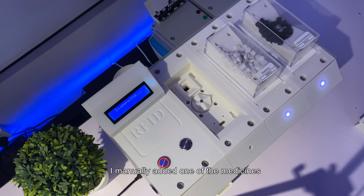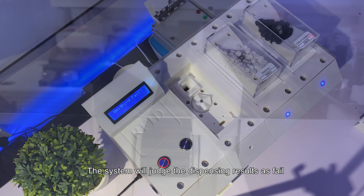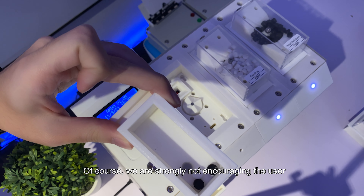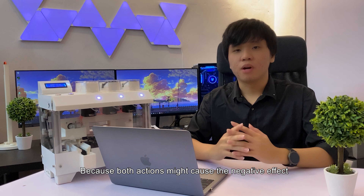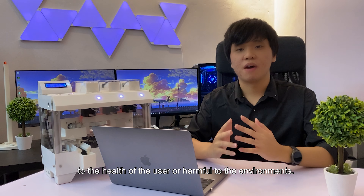Let us do the experiment. I manually added one extra medicine to the conveyor during dispensing. When transferred to the weighing arm, we can observe on the LCD that the measured weight is different from the expected weight. The system will flag the dispensing result as failed. When the dispensing result is failed, the conveyor will turn in reverse and send the medicine to the disposing box. We strongly discourage users from reusing the disposed medicine or throwing it in the dustbin, as improper disposal may cause negative health effects or harm the environment.